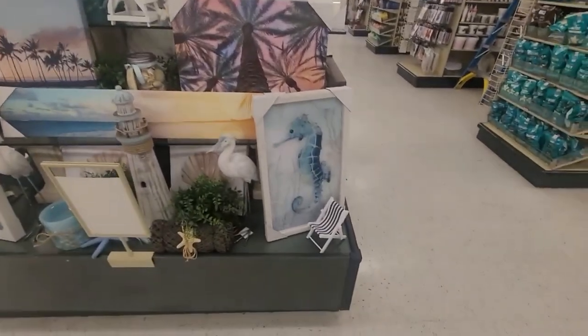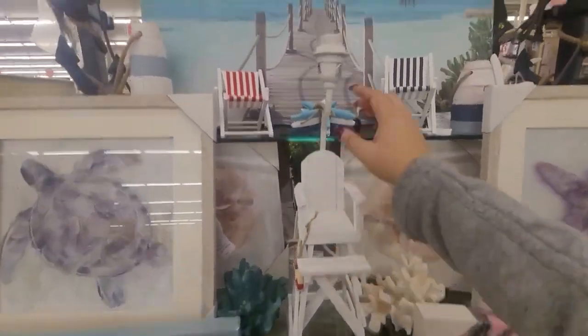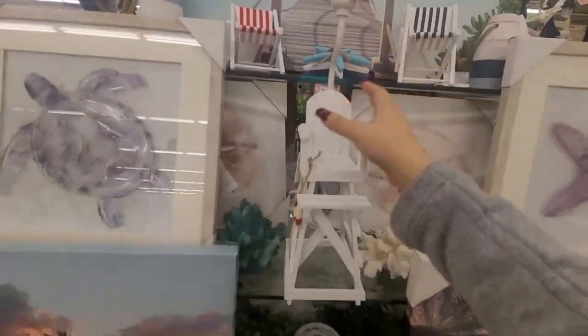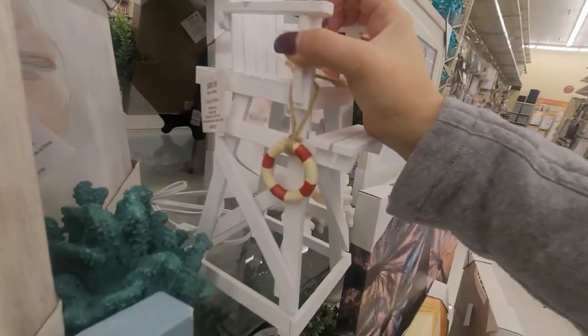I saw this little section with their beach theme. And I saw this high chair for like the lifesaver or the baby watch guy — and it's a lamp. And it's $69.99. Can you believe it?